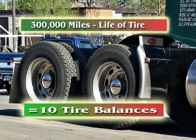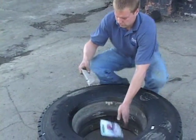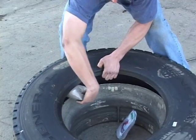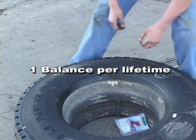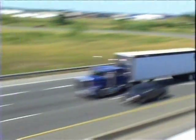Magnum, however, is self-adjusting to the ever-changing dynamics of tread wear, road conditions, or sidewall variations over time. So one Magnum balance can last the lifetime of your tire. Just imagine your ride if all tires on your rig were balanced all the time.